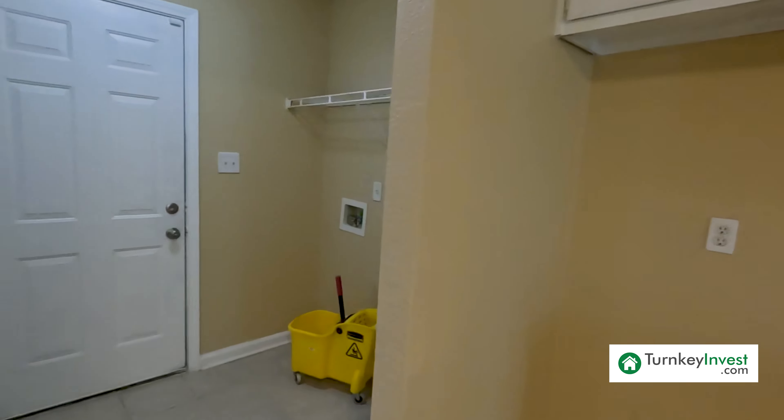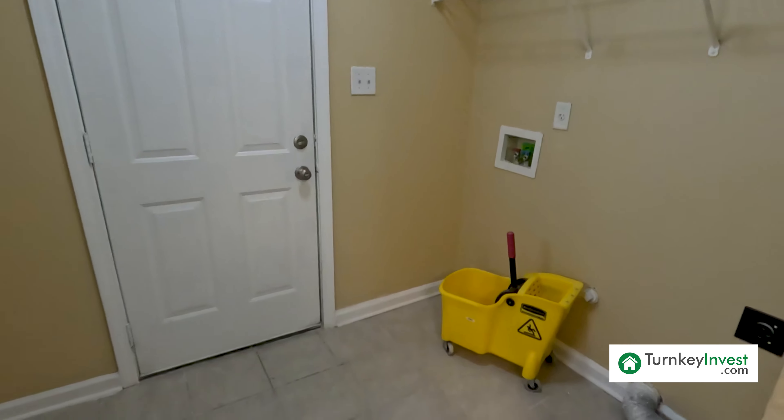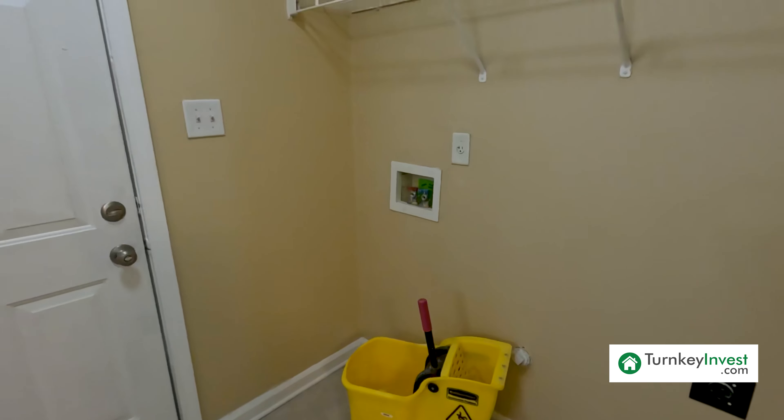Hi investors, it's Bernice with Turnkeyinvest.com and today we're in the 38128 taking a look at an unincorporated home that is a B plus property. This home is listed at $224,900 and we are at 4839 Royal Run Road in Memphis, Tennessee. This is a four bed, two and a half bath with county taxes only. Let's go take a look.